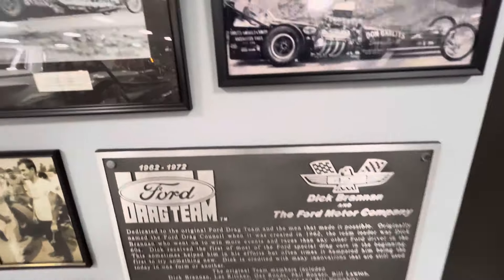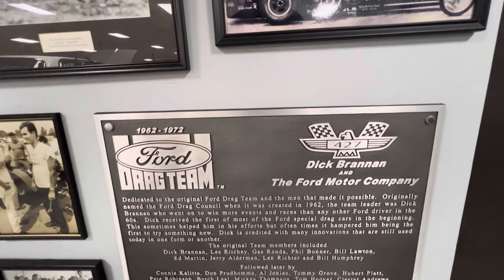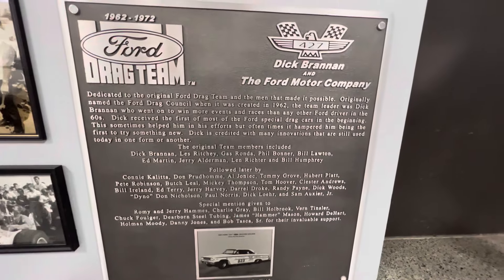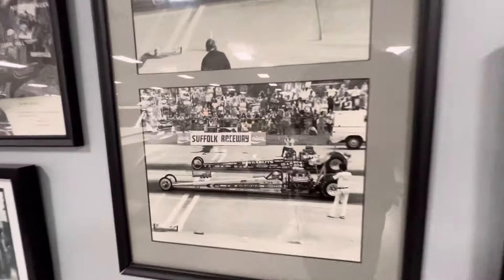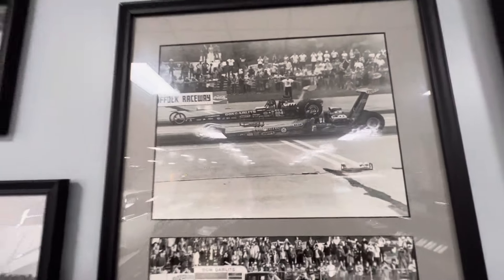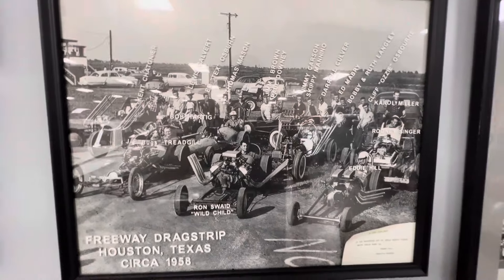Here's something on 1962 through '72 — Dick Brannon and the Ford Motor Company. Hopefully you can read that. Suffolk Raceway. I'm sure that track has been closed by now.